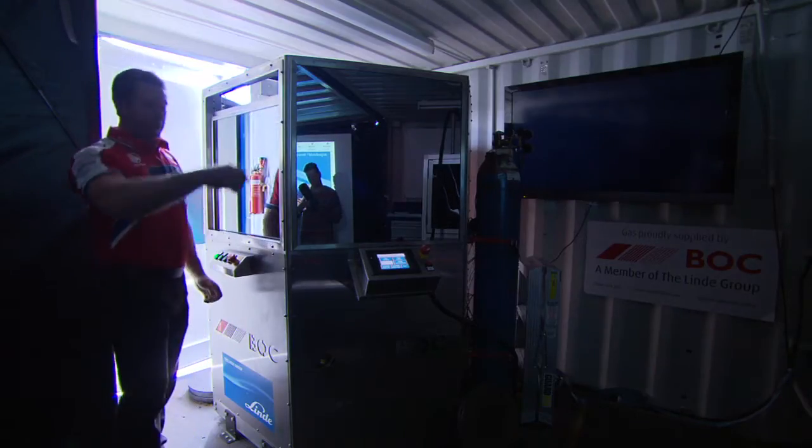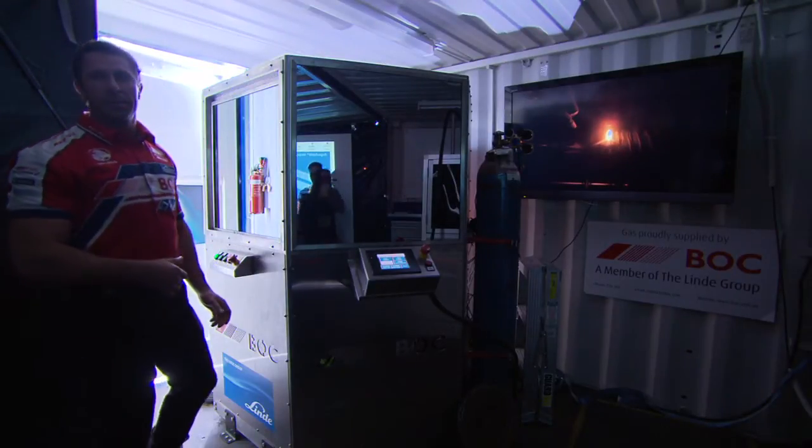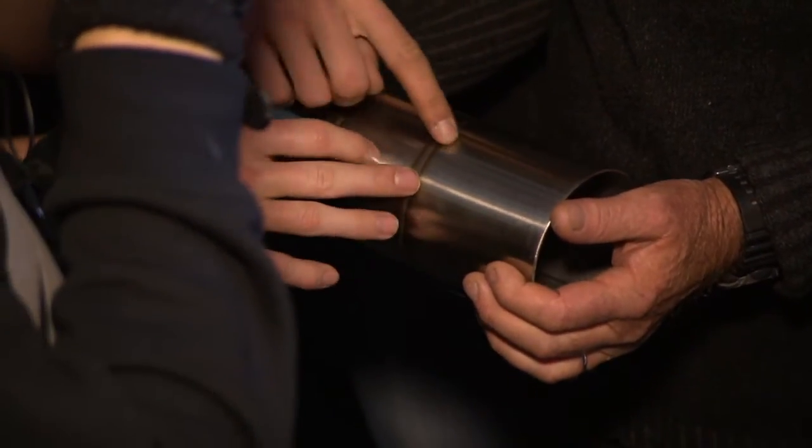The TIG Arc Projector utilizes a camera, not a lens, and relays the image onto a plasma screen. This demonstration is interactive and the operator can control the selection of shielding gas and see the impact on the arc and travel speed.